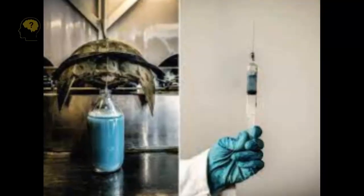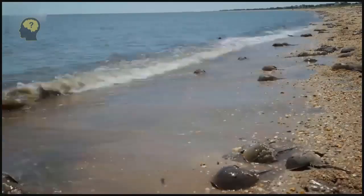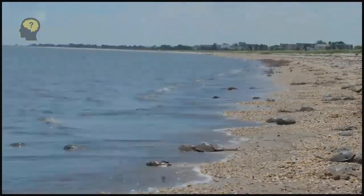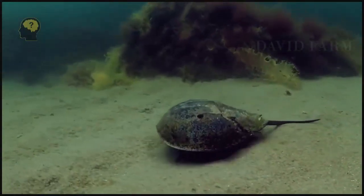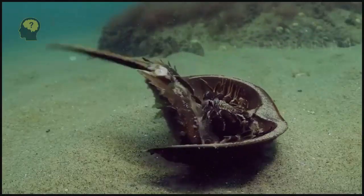To sum it up: if a replacement for the horseshoe crab's blood is not found and its consumption is not stopped, there is a possibility that one of the most ancient creatures on Earth will cease to exist. And the reason for this will not be natural causes, but human activity.